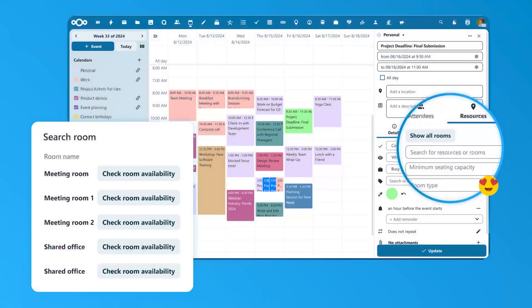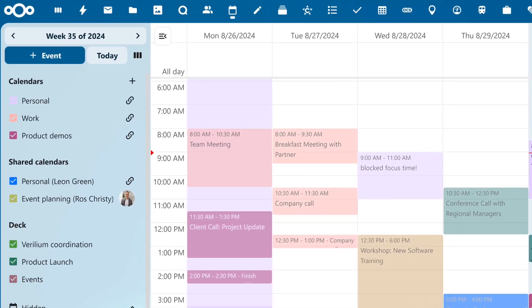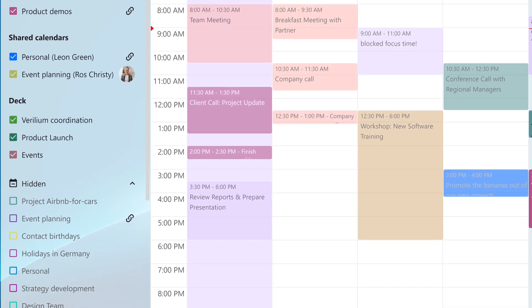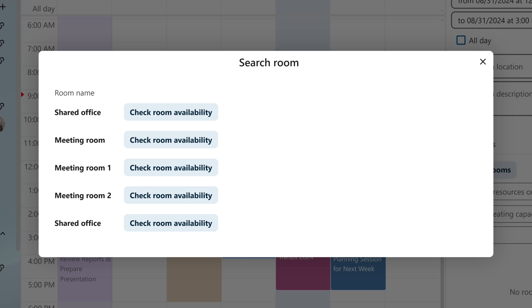Next up is Nextcloud Calendar. We've introduced a ton of features to help you manage your busy day. We improved the calendar overview so it is now easy to see if a calendar belongs to you, was shared with you, or was created by an app like Nextcloud Deck. We also moved disabled calendars to a new section called Hidden. When creating an event, you can now check the availability of the room or resource you would like to use, making meeting and planning much easier.